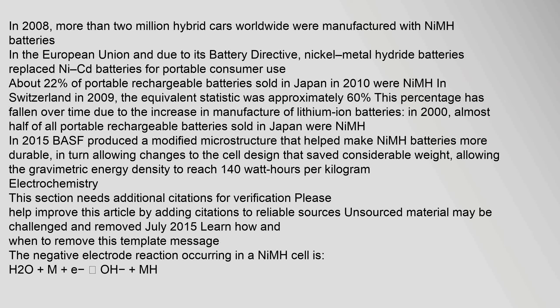In 2008, more than 2 million hybrid cars worldwide were manufactured with NiMH batteries. In the European Union, due to its battery directive, nickel metal hydride batteries replaced NiCd batteries for portable consumer use. About 22% of portable rechargeable batteries sold in Japan in 2010 were NiMH.